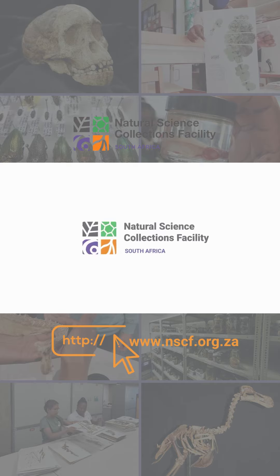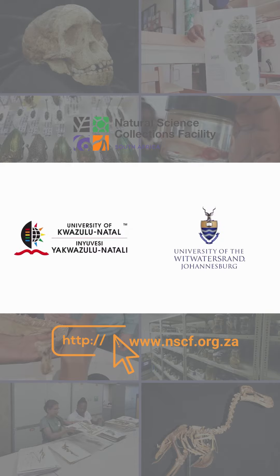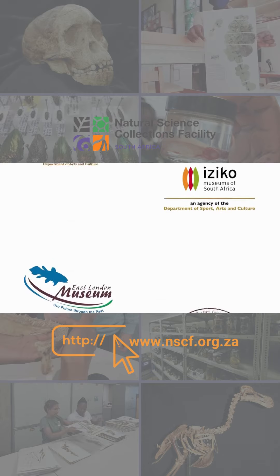Welcome to the Natural Science Collections Facility. Our friends call us the NSCF, so please feel free to do so too. The NSCF is a network with partner institutions scattered all over South Africa. Hence, we are a virtual facility with a very real-world impact.